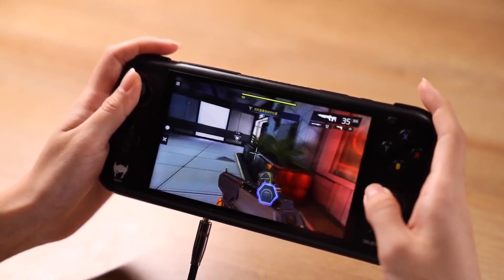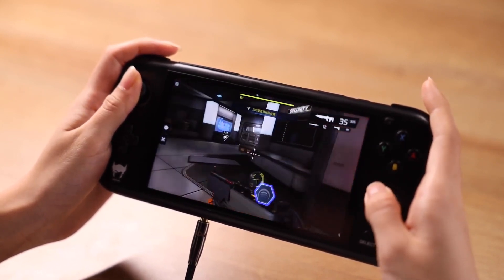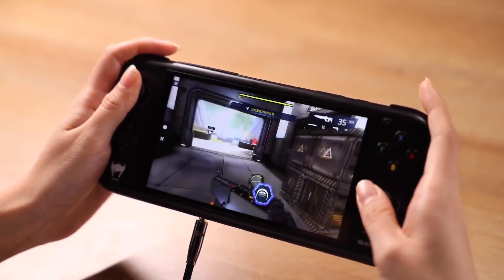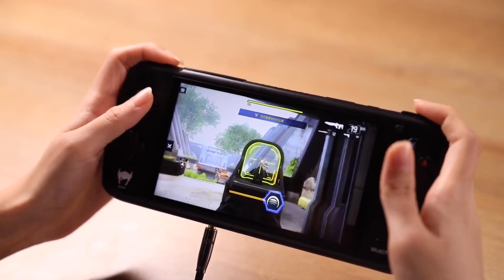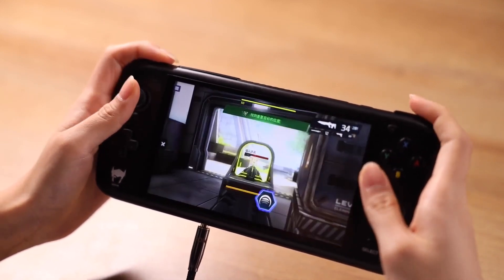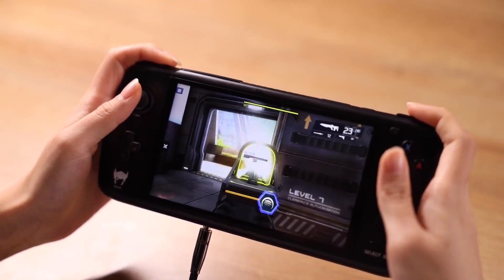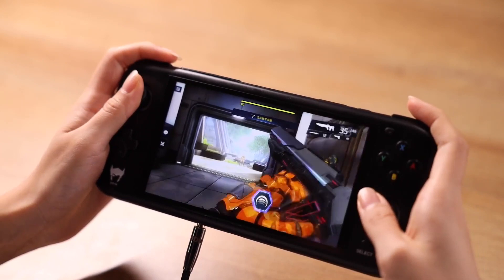I'm holding out for the light model so I won't be getting mine until December, but I'll still be giving you updates on this handheld as it comes out. For the light model, remember that you can upgrade the RAM, storage, and battery capacity. If you have any questions, feel free to ask me down below — I'll be happy to answer.